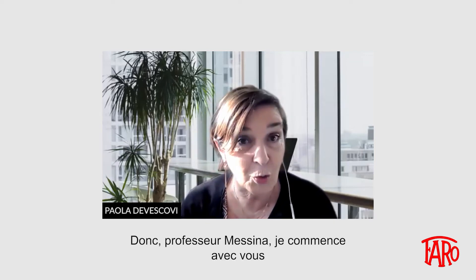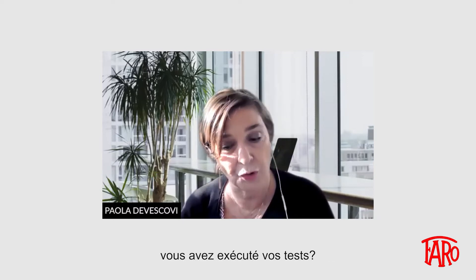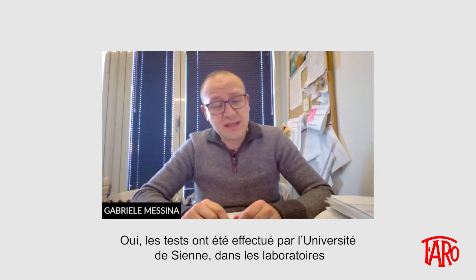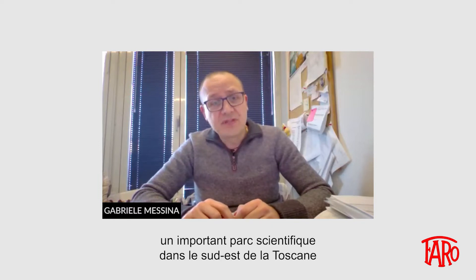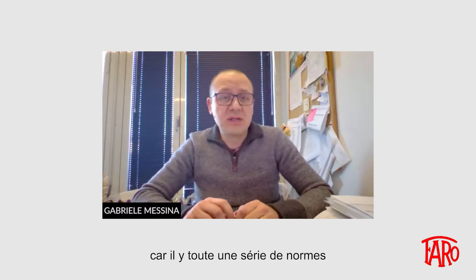Professor Messina, I want to ask you: in what type of laboratory have your tests been run? The tests were carried out in part by the University of Siena at the laboratories of the Molecular Medicine Department. Other tests were conducted at Toscana Life Sciences, an important science park in the southeast of Tuscany, where there are biosafety level 3 laboratories. We necessarily have to conduct tests in these laboratories for certain types of investigations, as there are a number of rules and safety levels you need to comply with.